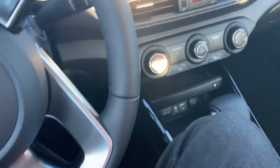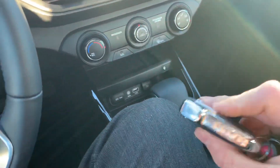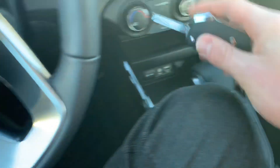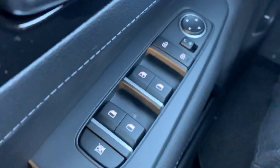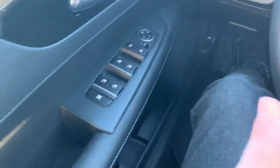Hopping into the front — very comfortable interior in the Kia Forte. We do have keyless entry here. Just going to fire things up. We have power windows, power mirrors, and power locks.